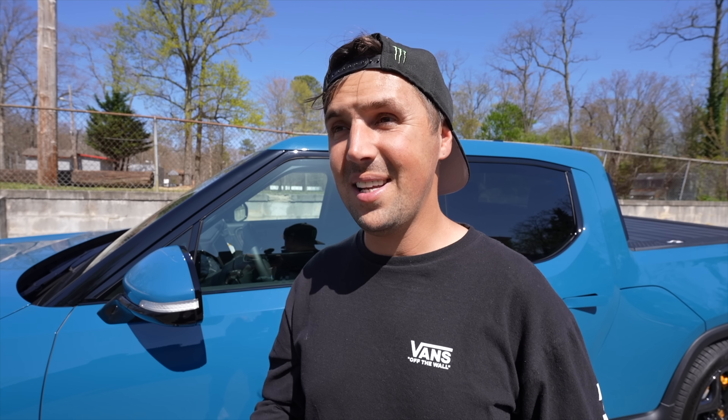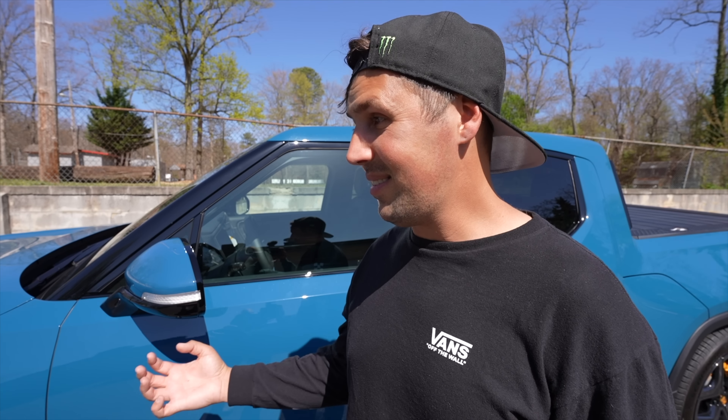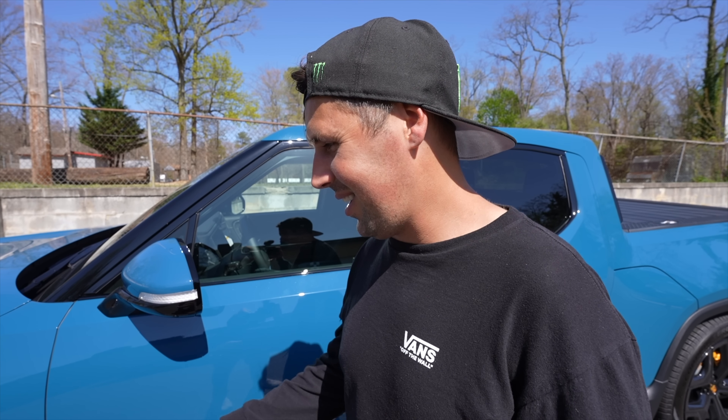All in all, the Rivian R1T is better than I expected. I've been waiting three years, and since then I've had a couple of Teslas and I'm a huge Tesla fan. But this thing is different — I'd even argue it's a better package than a Tesla when it comes to interior quality. Everything feels a little more high-class instead of Tesla's very simplistic approach. Don't get me wrong, I love Teslas, but having a pickup truck changes my whole way of thinking — you can load whatever you need and drive something that's fast and looks good.